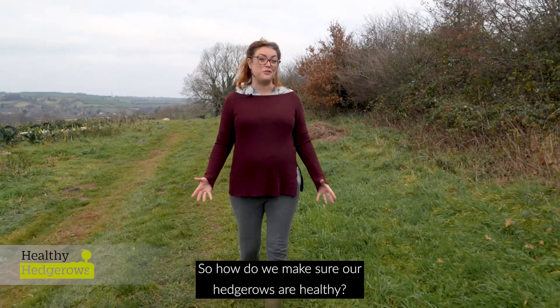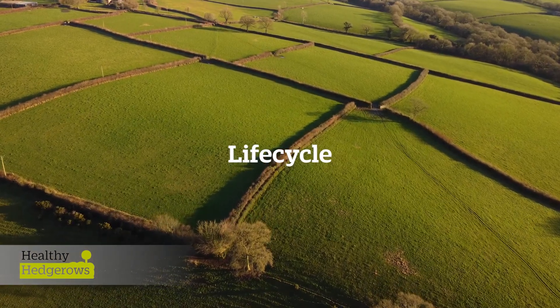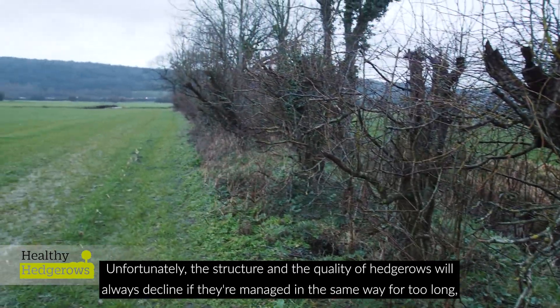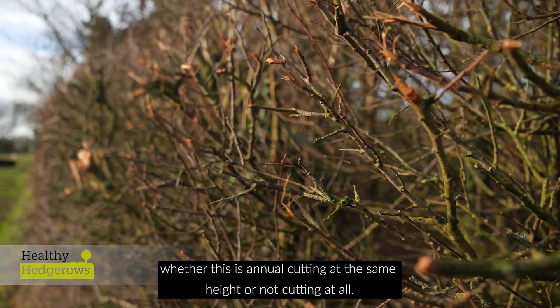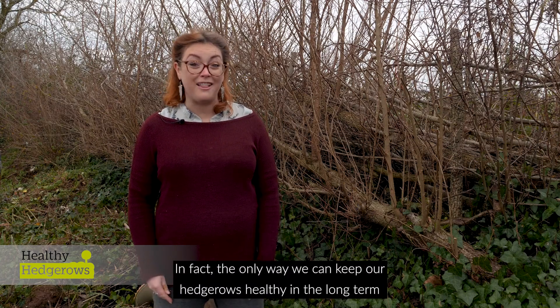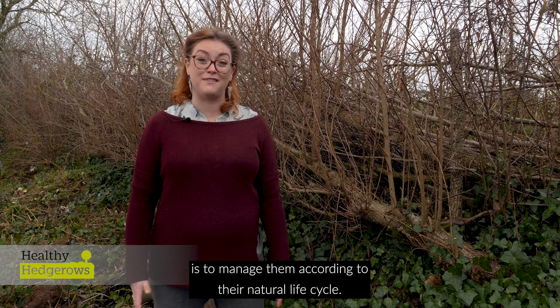Keeping hedgerows healthy maximises all of these benefits and helps ensure the hedgerows thrive into the future. Unfortunately, the structure and the quality of hedgerows will always decline if they're managed in the same way for too long, whether this is annual cutting at the same height or not cutting at all. In fact, the only way we can keep our hedgerows healthy in the long term is to manage them according to their natural lifecycle.